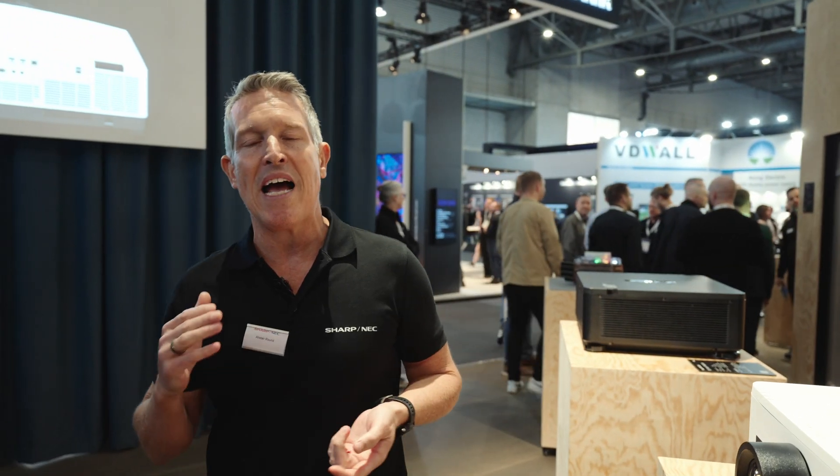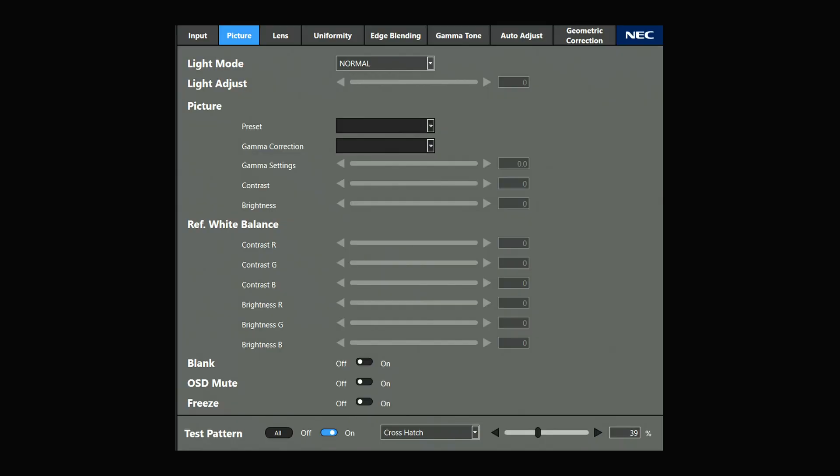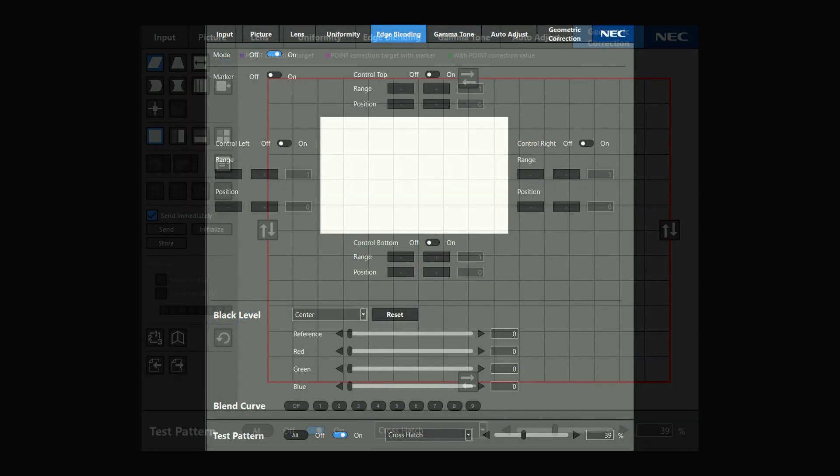It is very easy to control and adjust the PA series with our Pro Assist software, which enables color adjustment, edge blending, and geometric control.